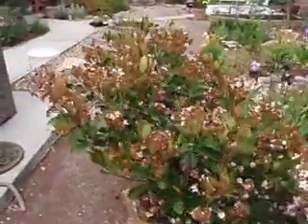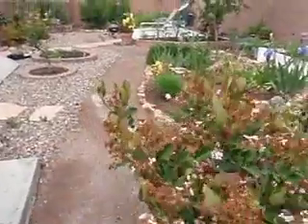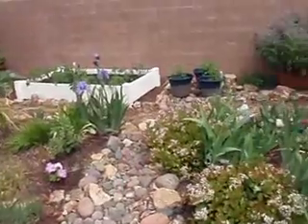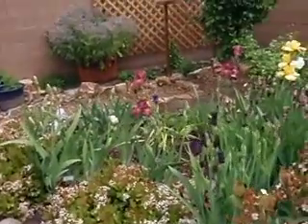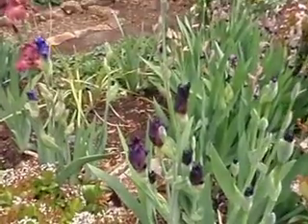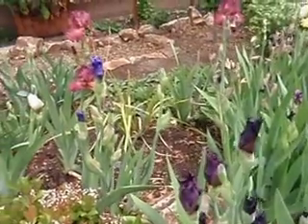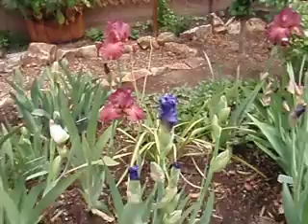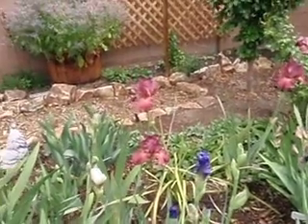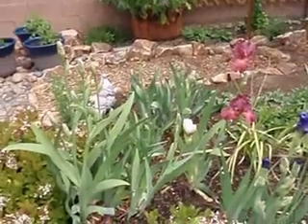Almost finished flowering. Here's an up-close of this iris — it almost looks black. And this one is the Baltic Sea, a lovely blue. The white is just starting right there.